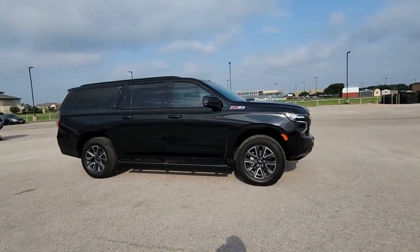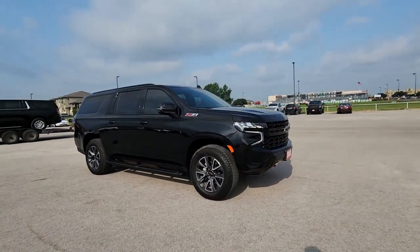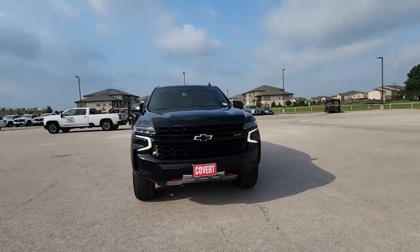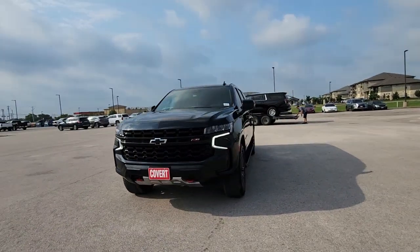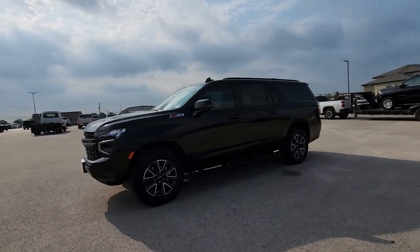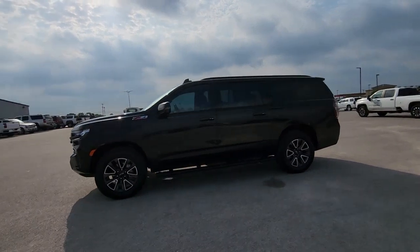You will be amazed by this 2023 Chevrolet Suburban. With less than 15,000 miles on the odometer, this vehicle provides excellent value. Whether you're taking that road trip or tackling a big project, keep your family safe, comfortable, and connected in the Suburban.